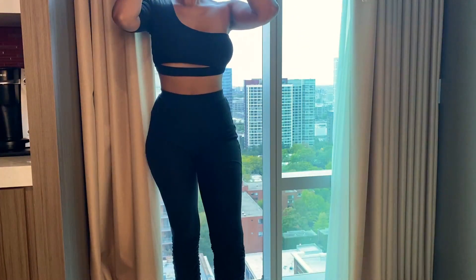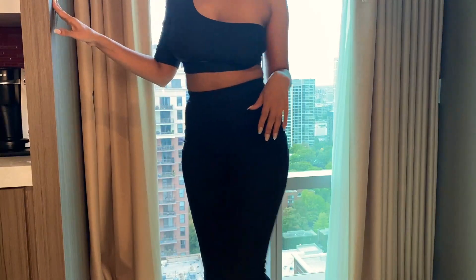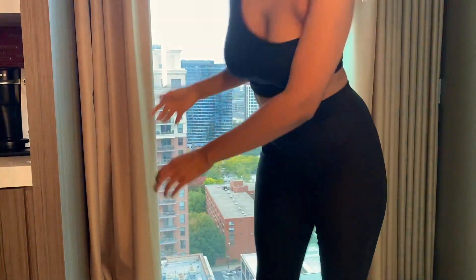Hey babes, it's Winnie Jean and today I'm coming to you guys with a try-on haul. I know it's been a while, but today I have some pieces from brands that I really, really love and I'm so excited to share them with you guys. So let's get into it.